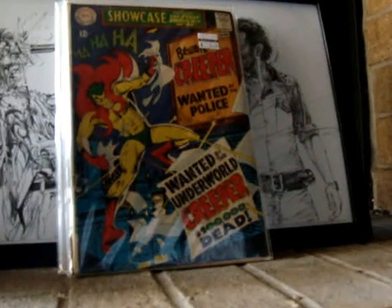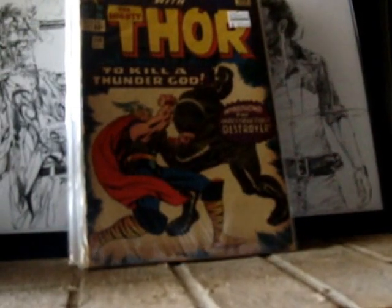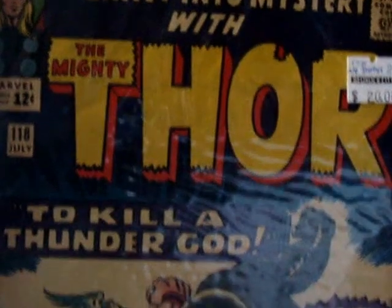Next, big book here. Journey to Mystery 118, first appearance of the Destroyer. Sweet cover — paranormal mystery, fight that Destroyer.